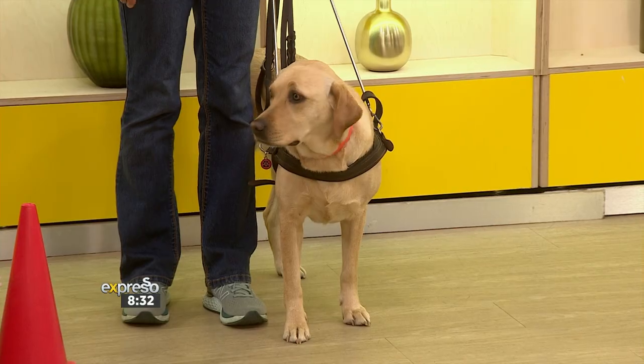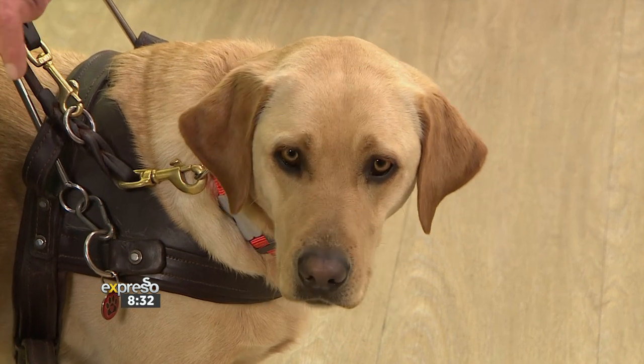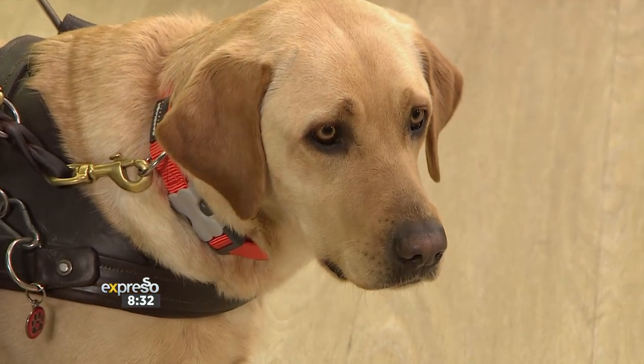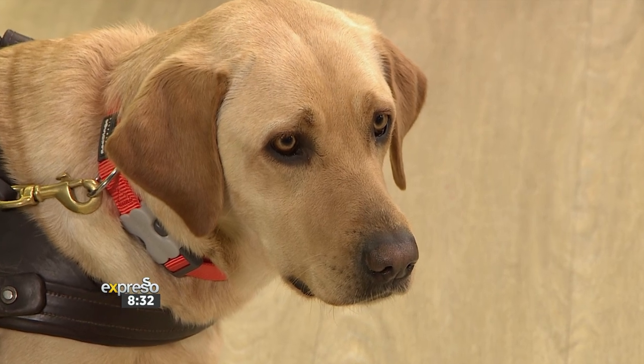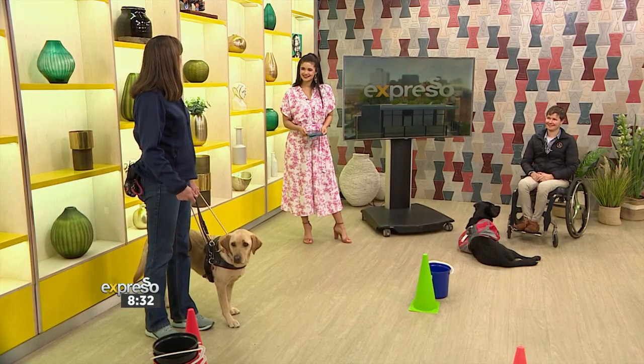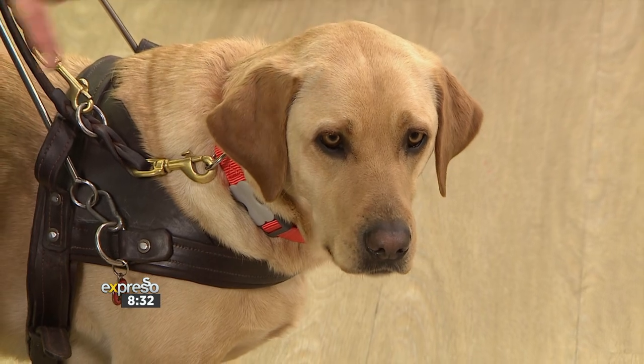So we start with the basic commands and we teach them in a quiet, distraction-free area so that they learn without having any distractions. We use positive reinforcement — treats and lots of praise — to get them to do what we want. We show them what we want them to do, and when they do it, we praise them. Through time, the dogs learn what's pleasant for them, so they will repeat the behaviour.